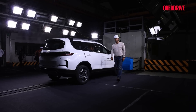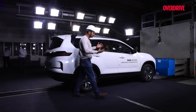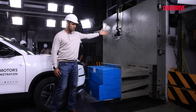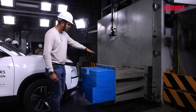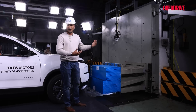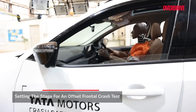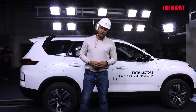This Tata Safari is going to be crash tested today in front of our eyes. Before the car is all crumpled up, let's take a look at the settings. There is a barrier which looks metallic from the outside, with a concrete wall behind it, and a rig with a blue attachment that represents another car coming from the opposite direction — this test is called the Offset Frontal Crash Test. You can see the dummy inside along with child seats. The car is fitted with 5 high-speed cameras on the inside and 10 high-speed cameras on the outside.